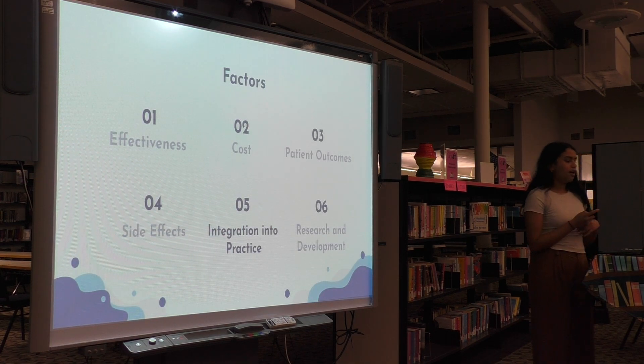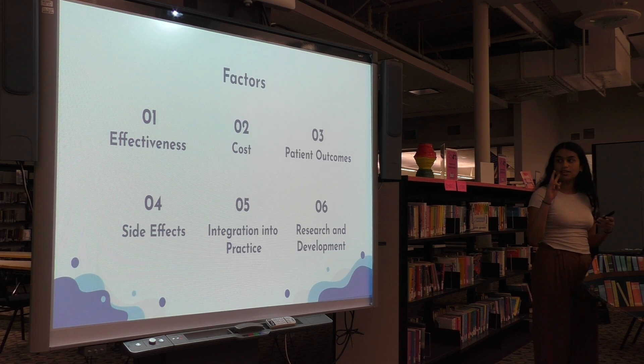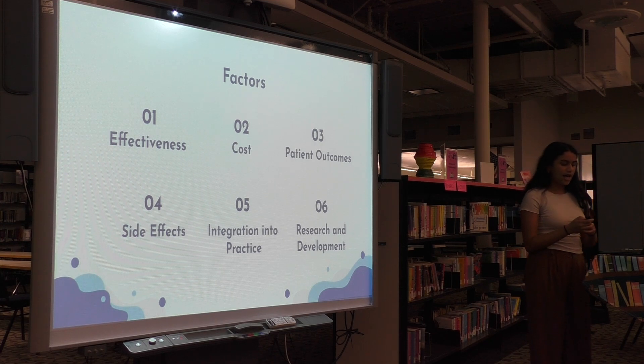After that, to gain a comprehensive understanding of their perspectives, I asked two questions about effectiveness, cost, patient outcomes, side effects, integration into practice, and research and development.